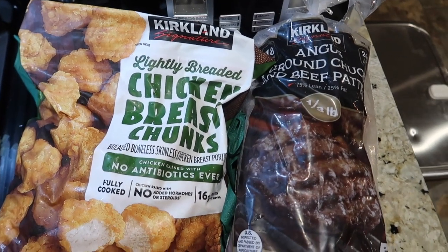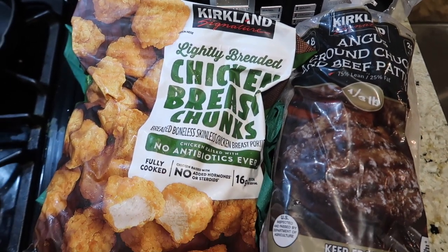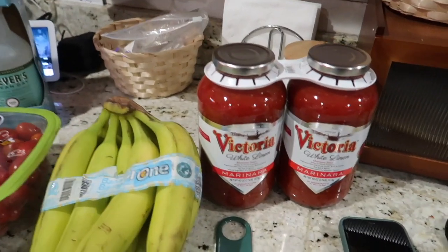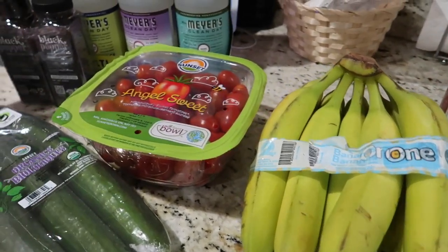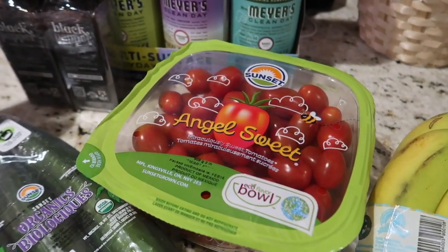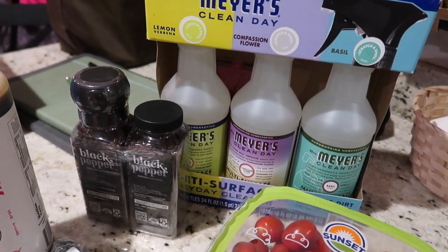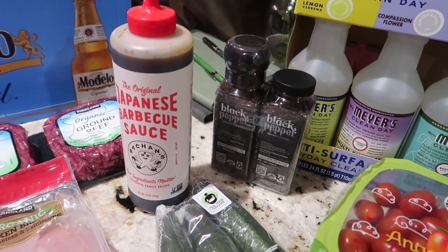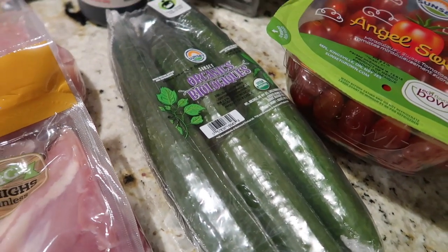Starting with the frozen meat, we have chicken nuggets, chicken breast chunks frozen, and ground beef chuck burgers — Angus. Also marinara sauce from Victoria, bananas, grape tomatoes or cherry tomatoes, cleaning spray, black pepper, and Japanese barbecue sauce.